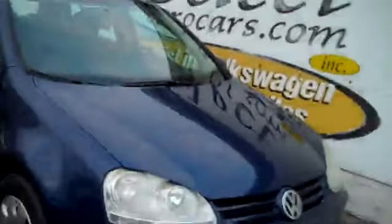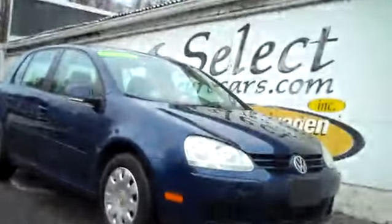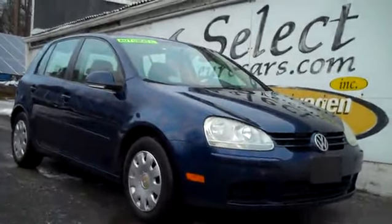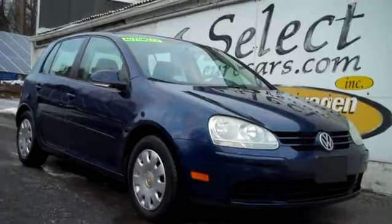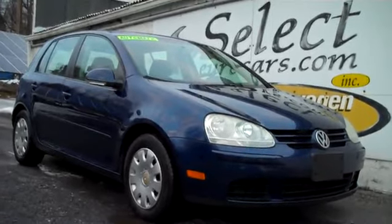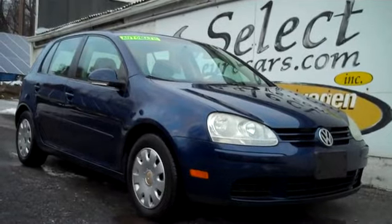This Volkswagen Rabbit — as they're called in some years, or Golf in 2008, the same model, just an Americanized name — is sold here at Select Eurocars with our six-month, six-thousand-mile warranty. We also have available, and recommend, the extended service contract. The Smart program can protect you for up to five years or an additional hundred thousand miles. It's exclusionary coverage, meaning it covers virtually all unless it's excluded. You can read about this great program right on our website, selecteurocars.com, under warranty.